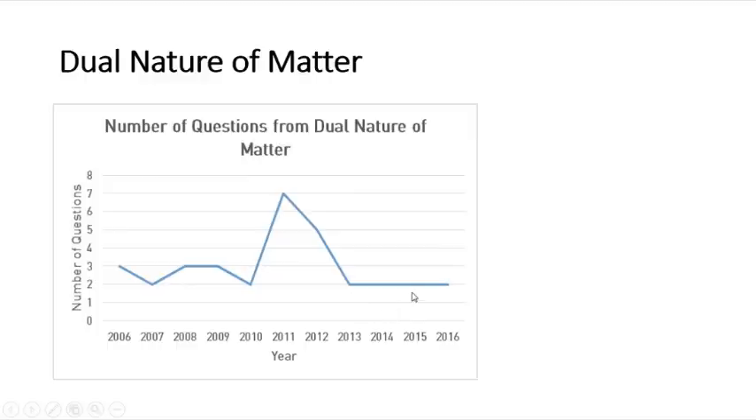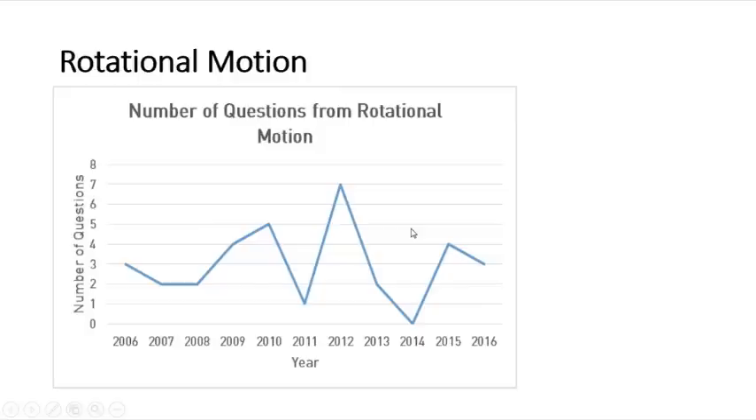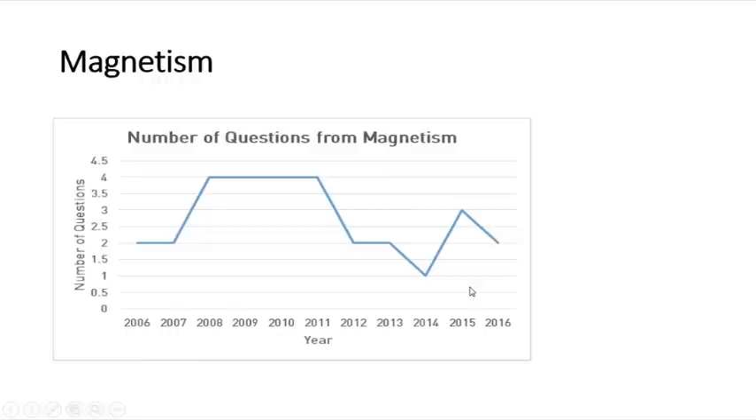For rotational motion there is a very large fluctuation. In 2014 nothing was asked from rotational motion, but last year around three questions were asked, and in 2012 it was seven questions. Here also you would have conceptual questions rather than formula-based mechanism questions.